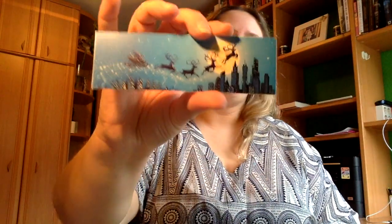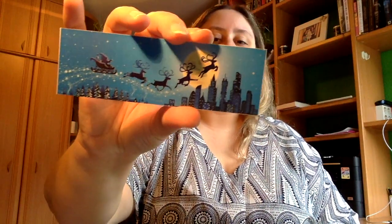Tenemos también este de Papá Noel con los renos volando por los cielos. Tenemos otro navideño que dice que en esta navidad la magia sea tu mejor traje, la sonrisa el mejor regalo, tus ojos el mejor destino y tu felicidad mi mejor deseo. Está genial.